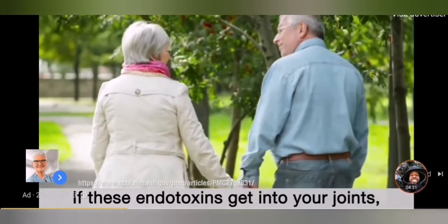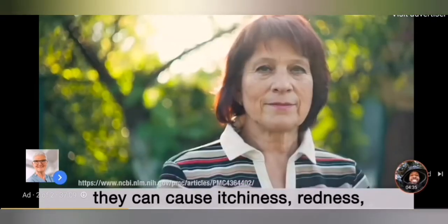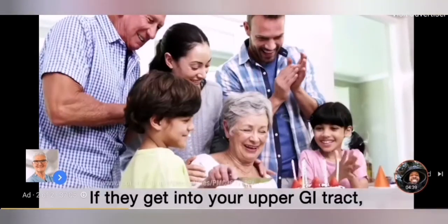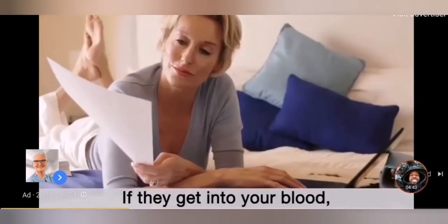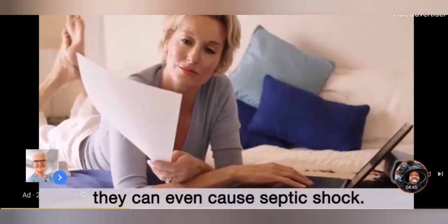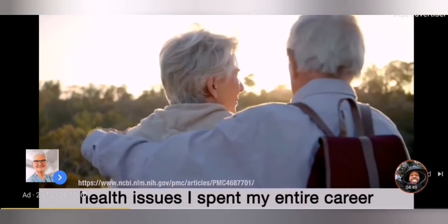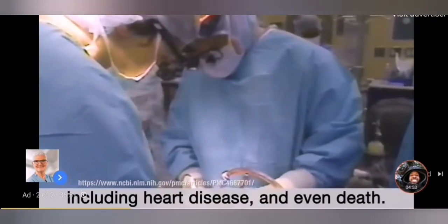If these endotoxins get into your joints, they can cause aches and pain. If they get into your skin, they can cause itchiness, redness, acne, and rash. If they get into your upper GI tract, they can cause heartburn and indigestion. If they get into your blood, they can even cause septic shock. If they get into your heart tissues, they can cause the kind of deadly health issues I've spent my entire career trying to prevent, including heart disease and even death.